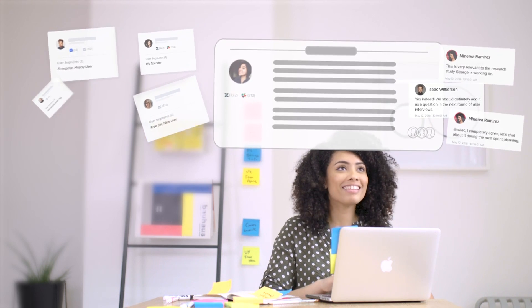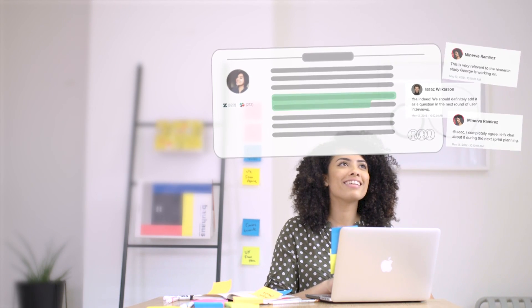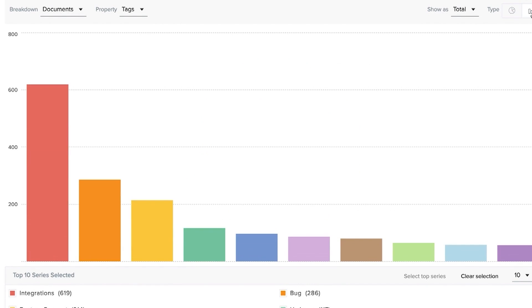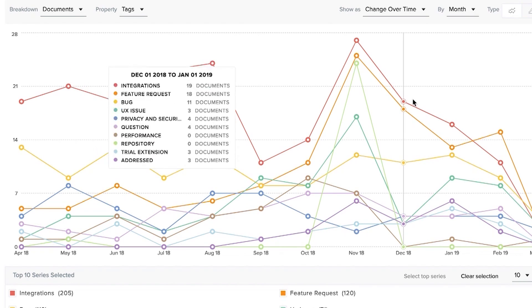Enjoy HQ connects all your separate sources of feedback into one working space, so you can find exactly what you need within seconds. Quantify all your customer requests easily and track changes over time, so you can turn your findings into valuable insights.